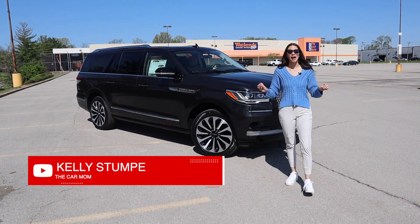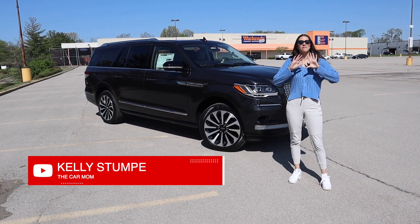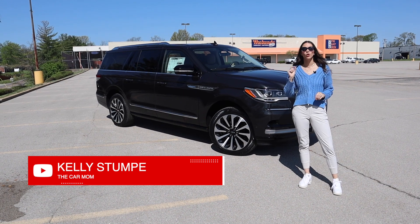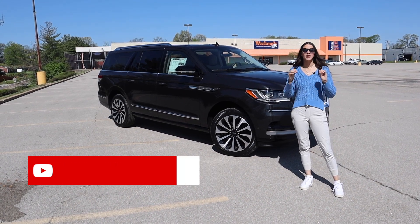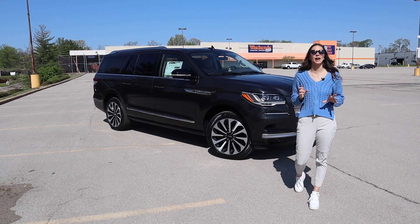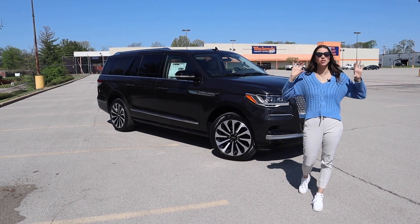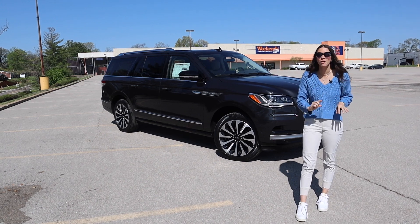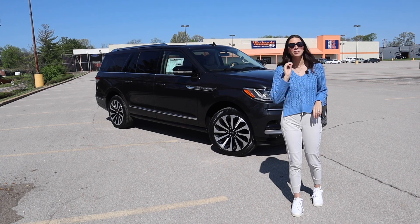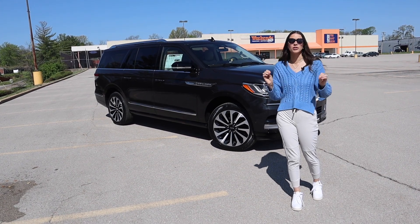Hey guys, it's Kelly and welcome back to my channel. Today, we have a very exciting tour — it's a 2022 Lincoln Navigator L Reserve. Is this the mom car over the Cadillac Escalade or the Jeep Grand Wagoneer? This is a luxury full-size SUV. The Reserve has an MSRP of $101,000, and I have brought three car seats, a stroller, and a giant cup to put this car to the ultimate test.